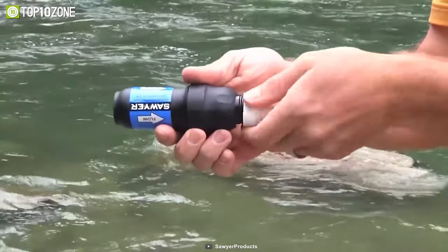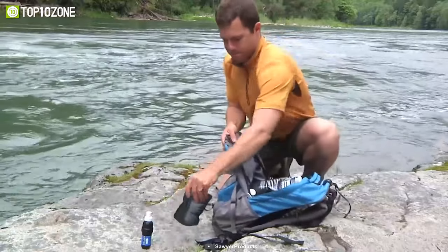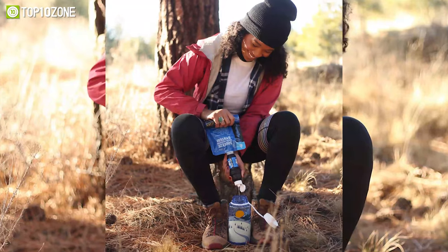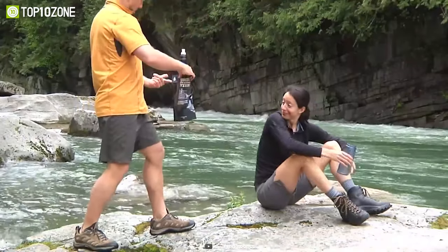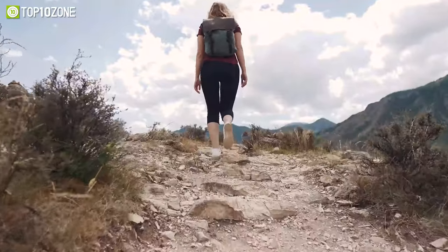It also eliminates hundreds of hazardous microplastics. This water filtration gear is lightweight and easy to use. To get started, just fill up the reusable pouch and screw the filter into the pouch, and now you are all set to drink safe water. Stay hydrated with the Sawyer Squeeze Filter and explore the most remote areas with peace of mind, where no one else would dare to travel.